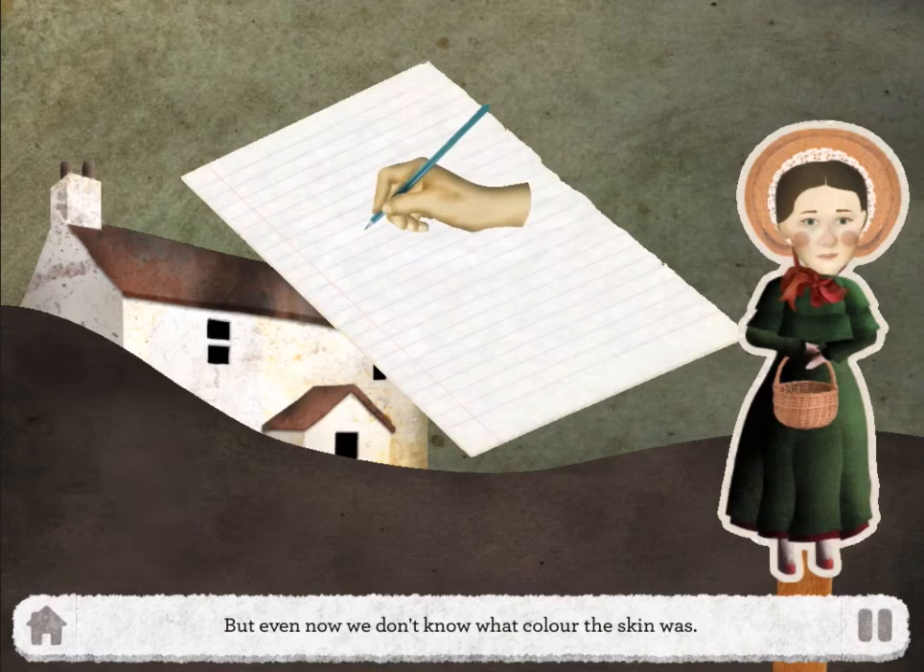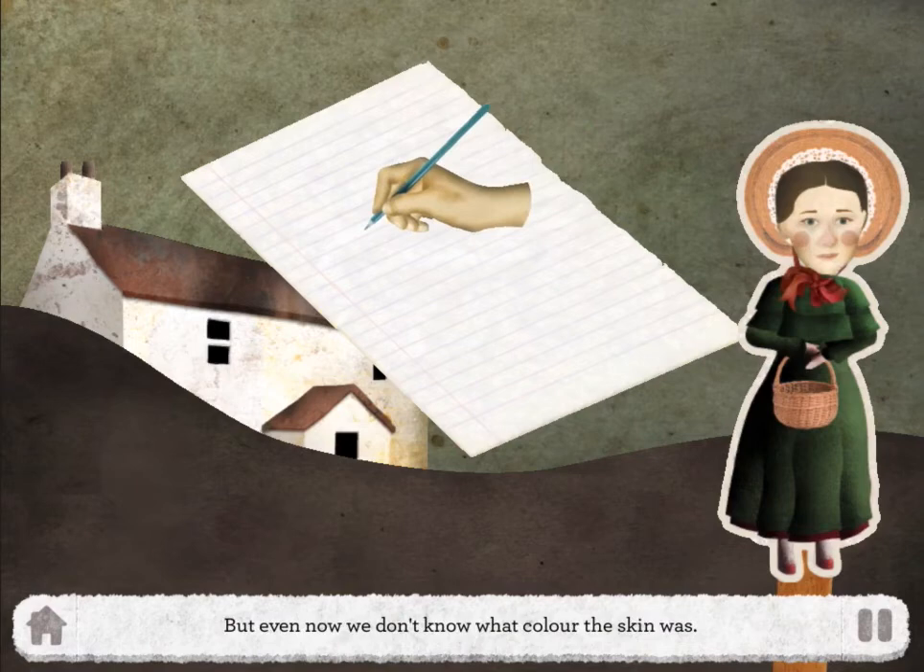Mary Anning made lots of sketches of the prehistoric creatures that were discovered on the Jurassic Coast. But even now, we still don't know the colour of their skin. Choose a scene to colour in and send your vision of what these prehistoric creatures looked like to your grandfather.